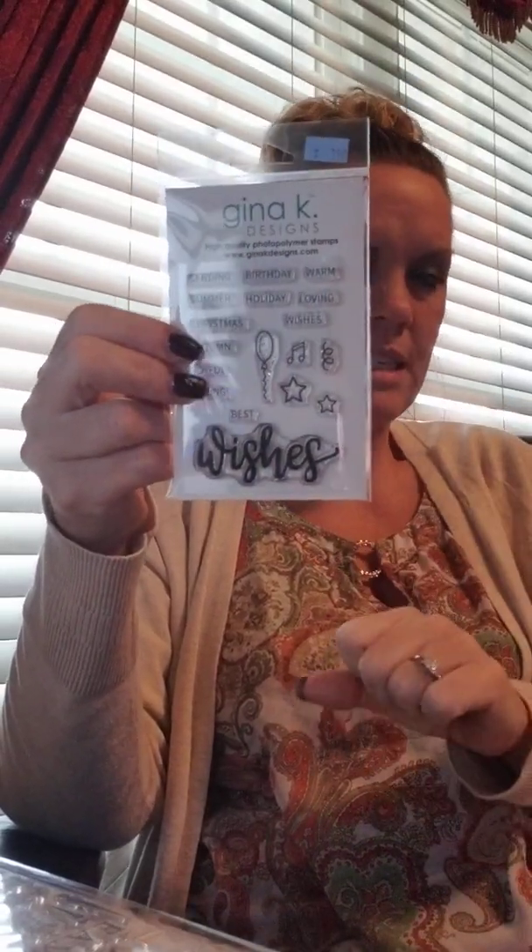The last stamp set I have for you is called the Wishes stamp set. This is a previous release, but we were out of it. We did have the die at the store that cuts out the word 'wishes,' but we were out of the matching stamp, so we got that back in.